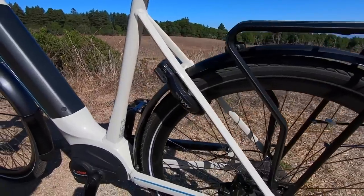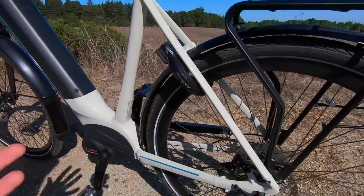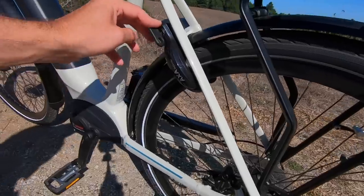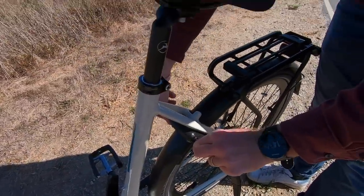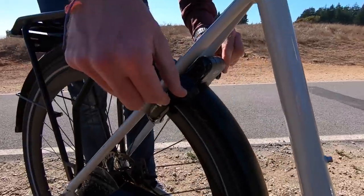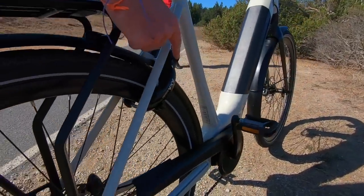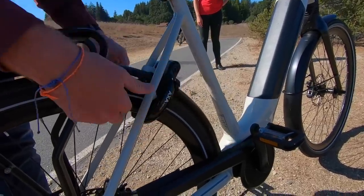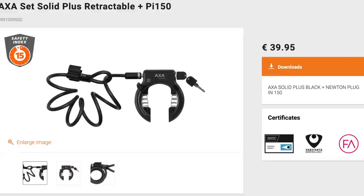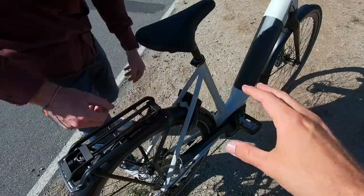Speaking of security, the bike is security-conscious in general. We've got the AXA Defender café lock — handy when you've stopped and just need to run inside and grab one thing. You turn the key, pull this lever down, put the key back, pull it out, and it puts a bar right through the spokes. There are also accessories you can buy, like an extra chain, so you can lock your rear wheel to a lamppost as well. That's an awesome security feature — just a little bit extra.